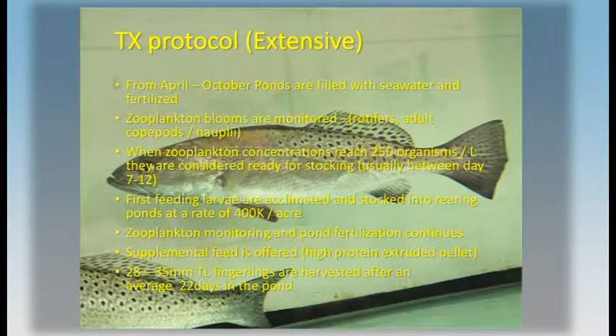They do it extensively. They fill ponds with sea water, fertilize them, monitor the zooplankton, and when the zooplankton reaches a certain level, they're considered ready for stocking. They take eggs collected from captive brood stock, hatch them, and stock first-feeding larvae into these ponds, continuing to fertilize and monitor the zooplankton to keep levels up, and add supplemental feed as the fish grow. In about 22 days, they produce a 28- to 35-millimeter fingerling.